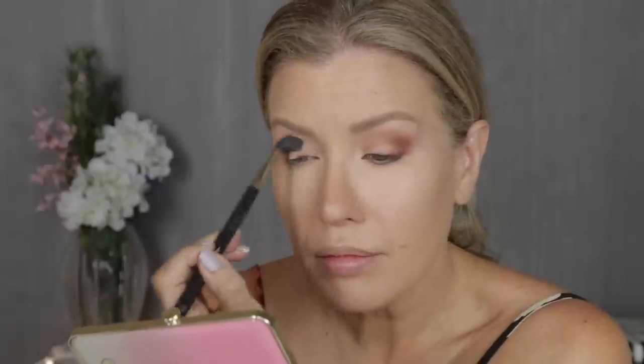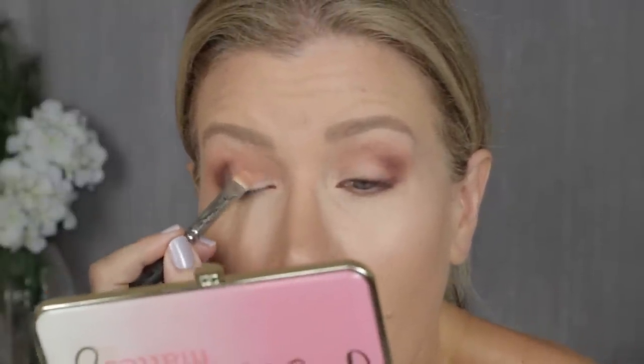I'm using the same colors in the crease and outer corner, but now instead of keeping it matte on the lid, I'm taking that Rose Quartz and pressing and sliding it onto my lid to give it a real intense effect.